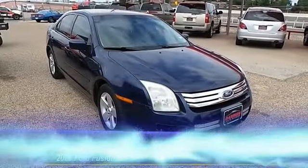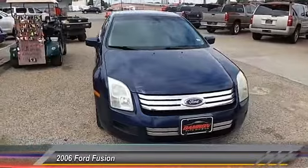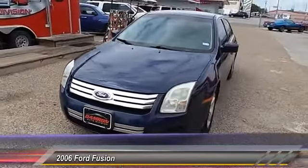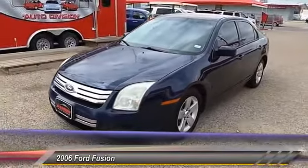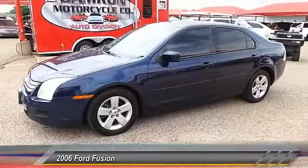The 2006 Ford Fusion. You can have both impressive power and great economy in a Fusion. This vehicle has less than 145,000 miles. Here are some of this vehicle's great options.